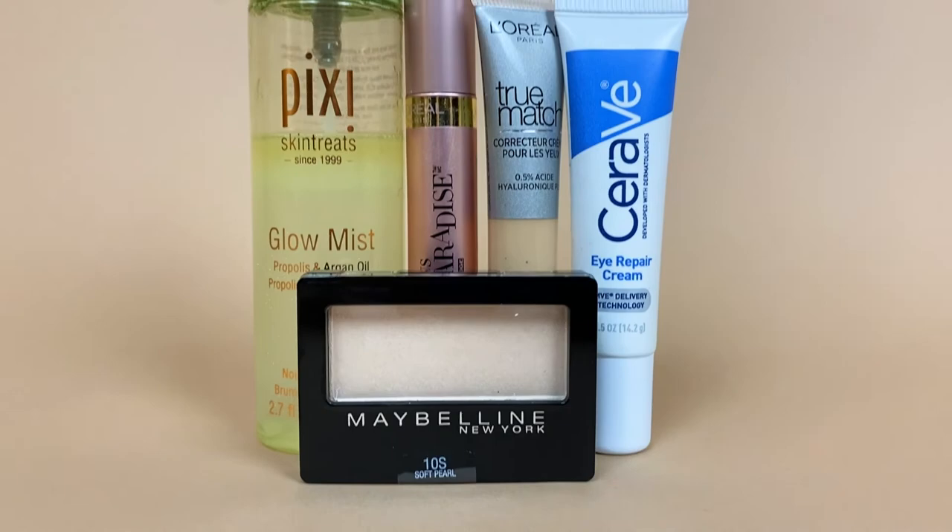Instantly more alert in under 10 minutes! I hope you guys enjoyed this video. Let me know in the comments below which product you absolutely need to get, and be sure to subscribe to Walgreens for more beauty content.